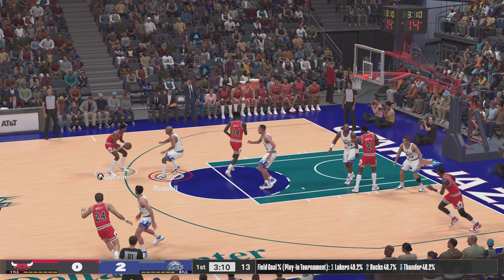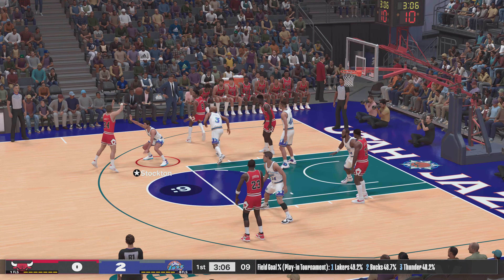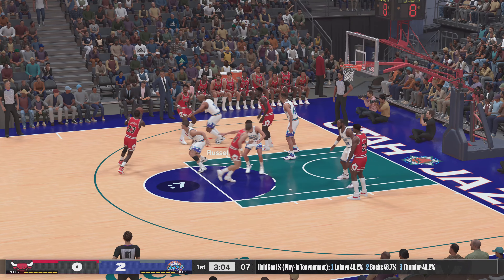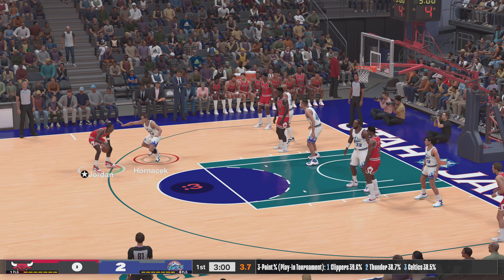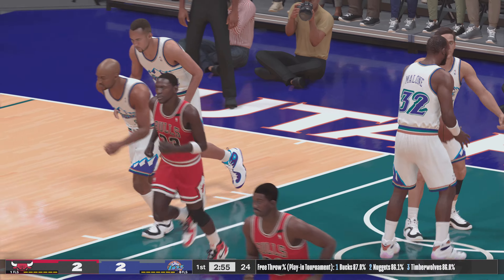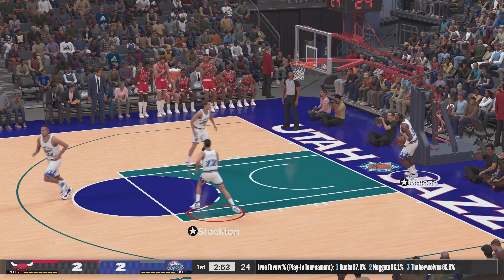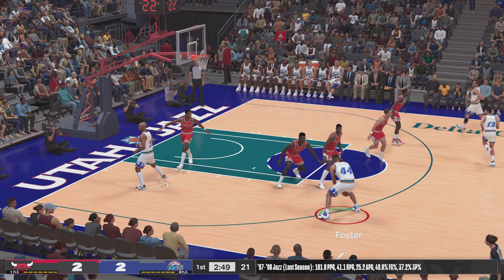Outside Gervin. Macy against Stockton. Gervin passes to Jordan. Five on the clock. Count it! And you can just see the extraordinary competitiveness — MJ staying laser focused after absorbing the contact.